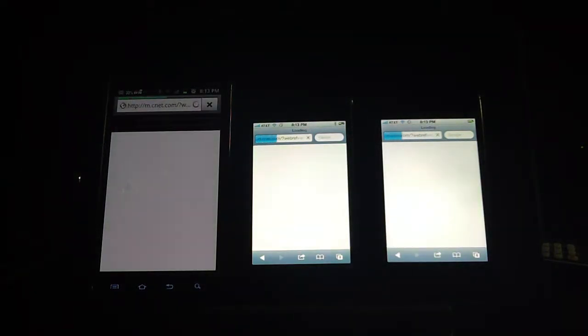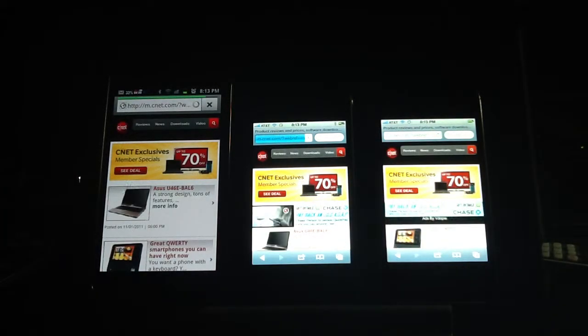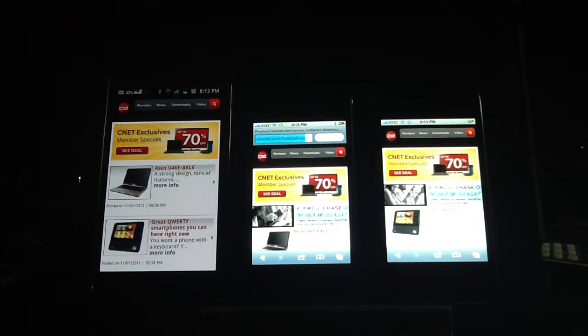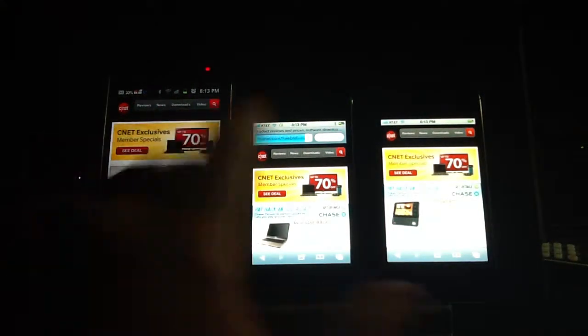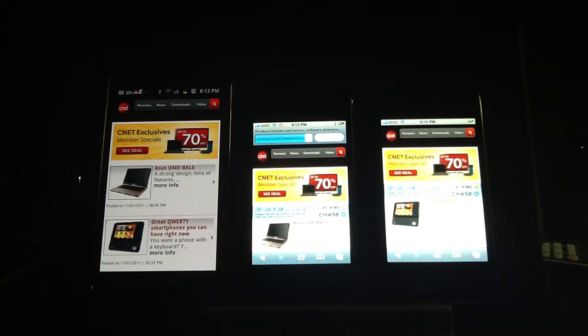Now I'll go into the mobile version. The Samsung Galaxy S2 is finished. The 4S is still going. The iPhone 4 is still going. You can see that by these little circular icons that are updating. So the 4S is done. The 4 is still going — you can see the little icon indicating it's still swirling and loading the CNET website. Once again, this is the mobile website.